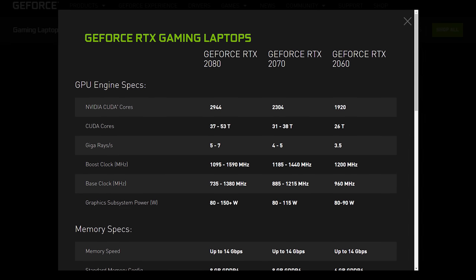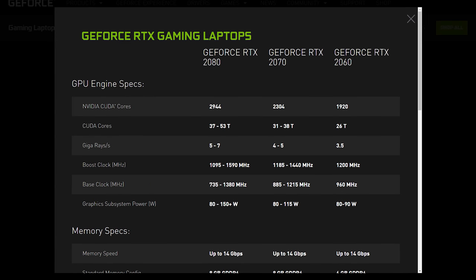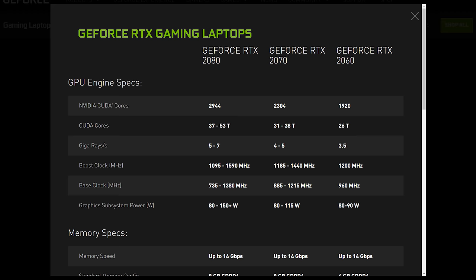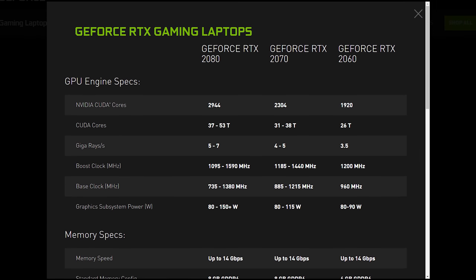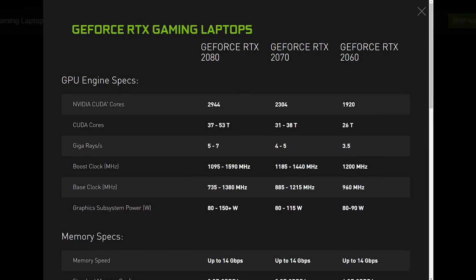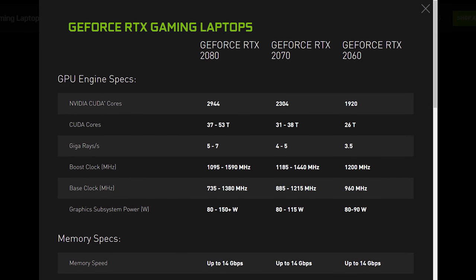That's a pretty huge range, with a similarly large range in TDPs — Nvidia says 80 to 150+ watts. There could be noticeable differences between each RTX laptop depending on configuration. For the RTX 2070, desktop cards boost up to 1620 MHz while laptops top out at 1440 MHz, excluding GPU Boost 3.0. The RTX 2060 desktop boosts up to 1680 MHz, but in laptops we're looking at just 1200 MHz. Nvidia has aggressively downclocked these GPUs to fit certain TDP categories — the RTX 2060 is up to a 90W part in laptops, whereas the desktop card is rated for 160W.